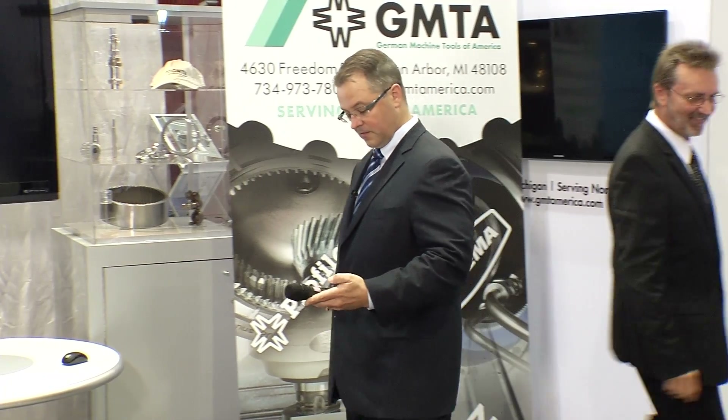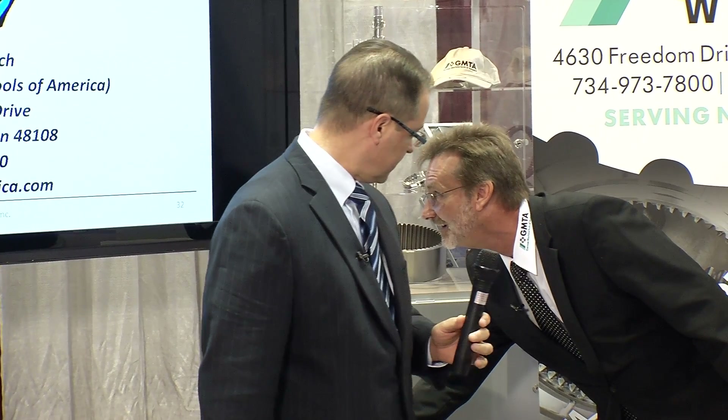Thank you. Good morning, everybody. I'm Scott Canoy. As Walter said, I'll talk a little bit more about the machinery. Thank you all for coming this morning. In the interest of time, I'm thinking that maybe we hit the highlights that we're presenting here at the IMTS.